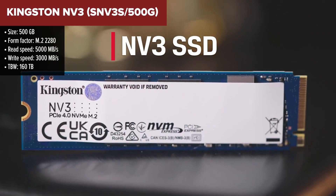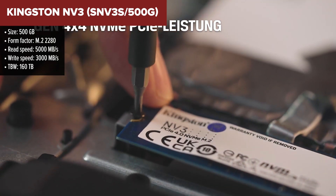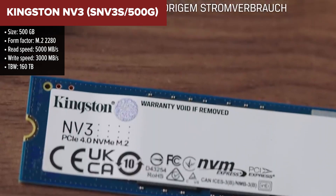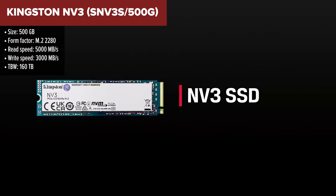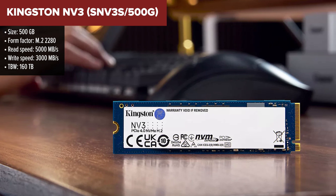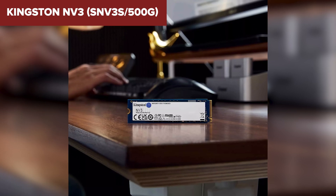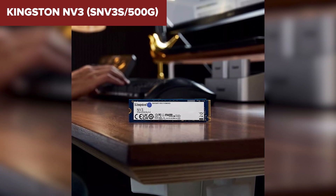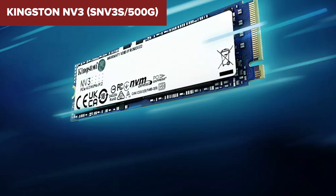The Kingston NV3 is a solid choice for users seeking to enhance their system's performance without breaking the bank. Leveraging the NVMe interface, it delivers impressive read speeds up to 5,000 Mbps and write speeds up to 3,000 Mbps, ensuring faster boot times and quicker application launches. Its form factor makes it compatible with a wide range of desktops and laptops, facilitating easy installation.